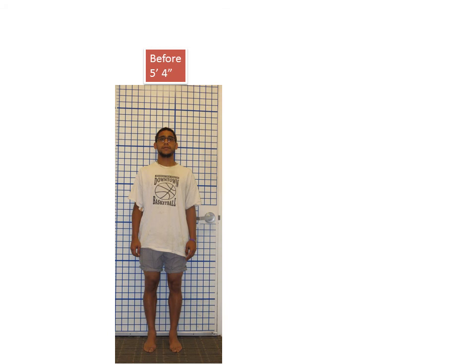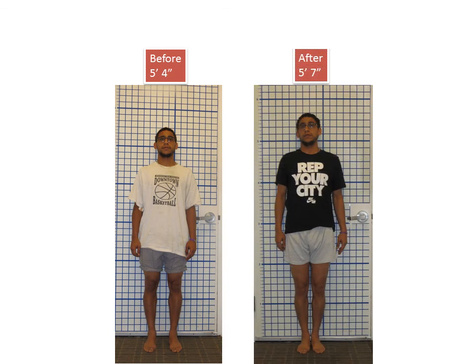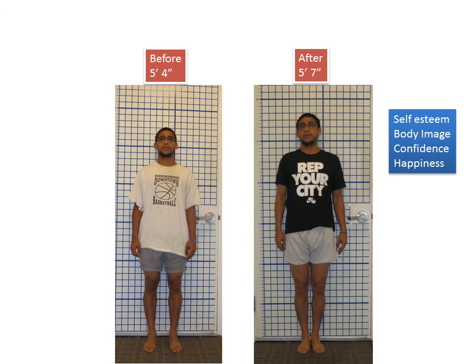This was Sam's journey. Before, he was 5'4". After the reconstruction, he's now 5'7". He has expressed improved self-image, body image, self-esteem, confidence, and happiness.